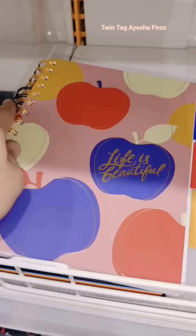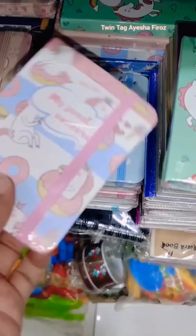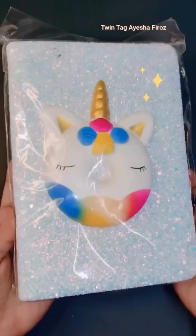I have seen many diaries here, small and large ones. But finally, this unicorn squishy diary was very beautiful. I will show you the glitter background and the squishy combination.